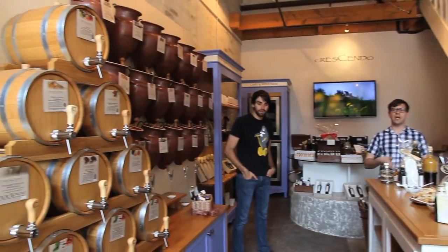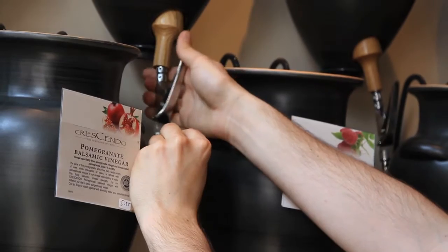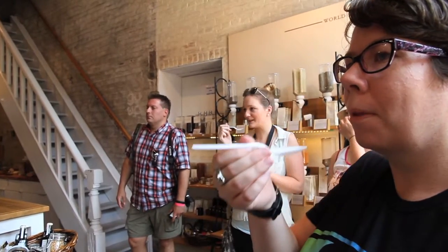Crescendo specializes in unique oils, vinegars and spices, and dispenses their products from barrels and amphorae, ensuring their products are always fresh. You can buy as little or as much as you like, and sampling is highly encouraged.